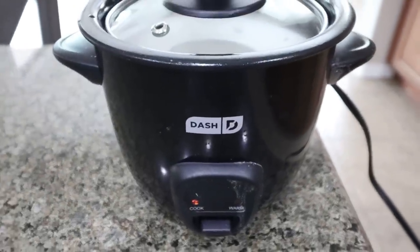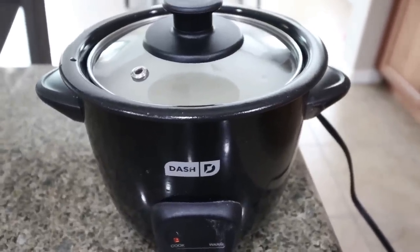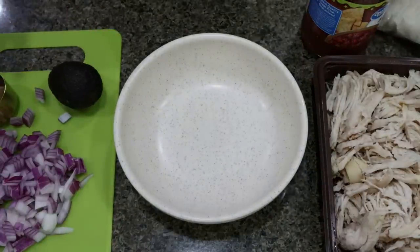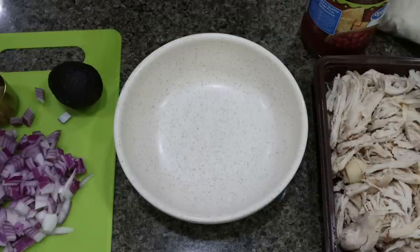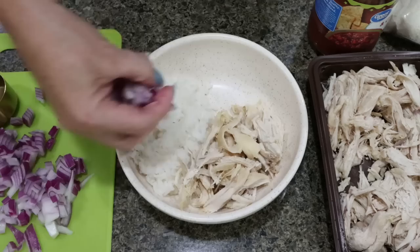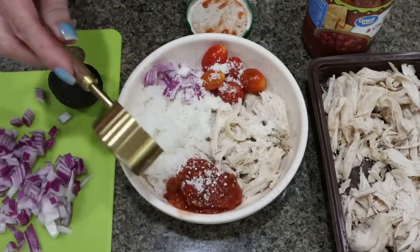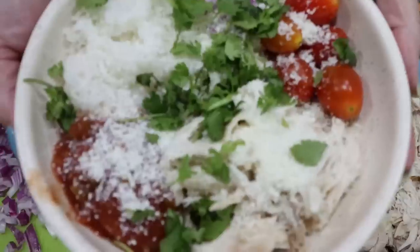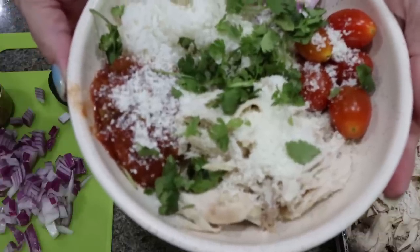I have my rice cooking in my Dash rice maker — I love this thing. It's a go-to for us and you can buy it on Amazon. I'm using one and a half cups of dry rice and three cups of water. I'm going to assemble one bowl for lunch today so you can see what the completed bowl looks like. First, half a cup of cooked rice, four ounces of cooked shredded chicken, some red onion, cherry tomatoes, fresh salsa, an eighth of a cup of cotija cheese, and then chopped fresh cilantro. I'll put points, calories, and macros on the screen.